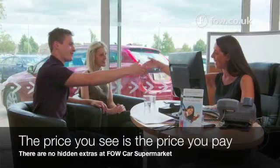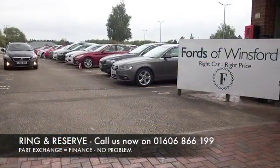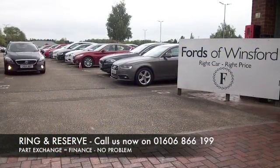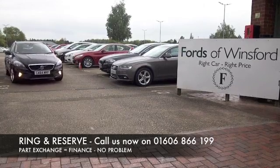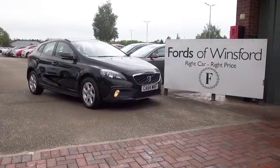Don't forget the price you see is the price you pay — there are no hidden charges or extras. Ring and reserve with no deposit and no obligation. Bring your licence with you, have a test drive, and discover this great car for yourself at Fords of Winsford.